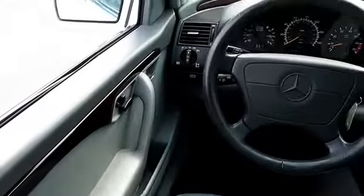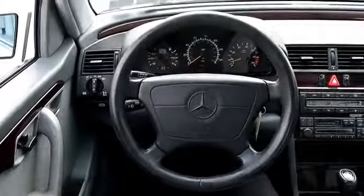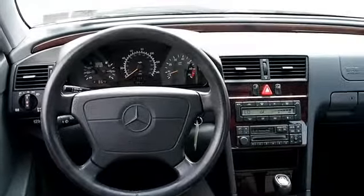On the inside, you'll find leather seats, power seats, cruise control, air conditioning, power door locks, power windows, and power steering.